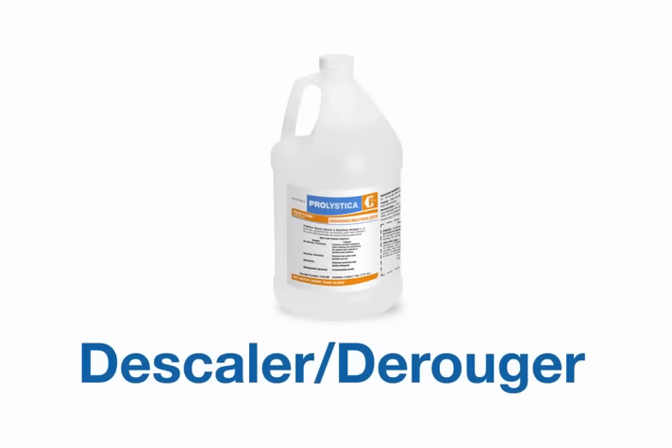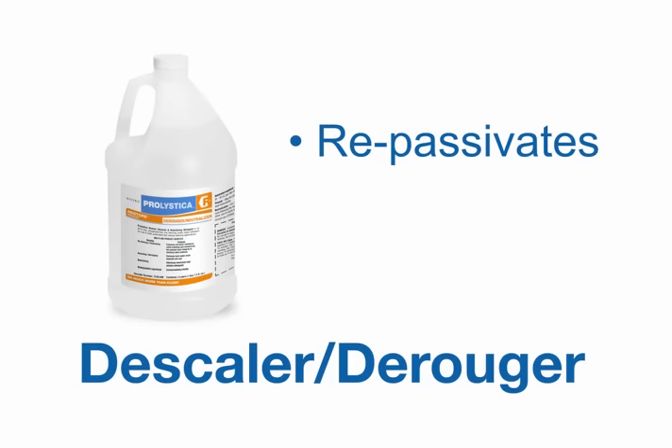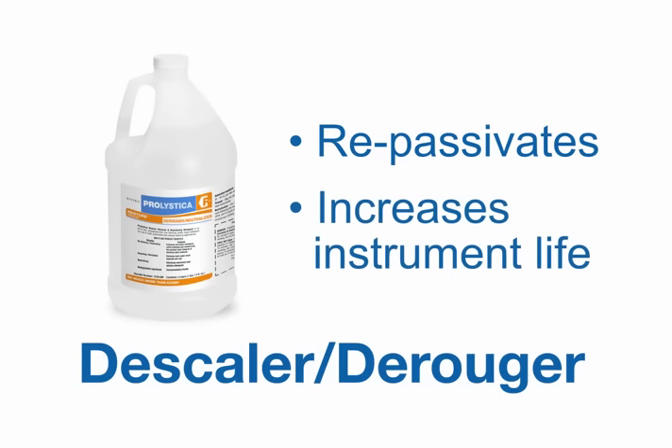The Prolistica family also includes Prolistica Restore Descaler and Neutralizing Detergent. Restore doesn't just descale and de-rouge — it re-passivates the stainless steel layer, strengthening it and therefore increasing instrument life.